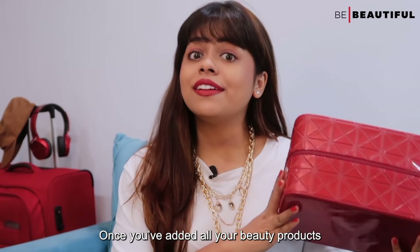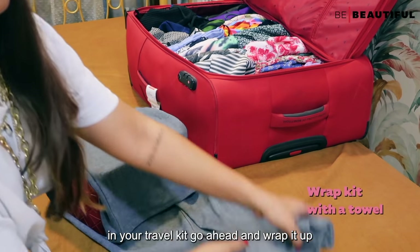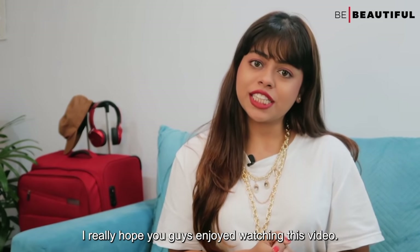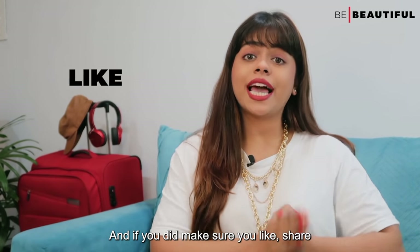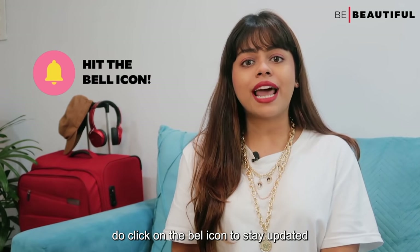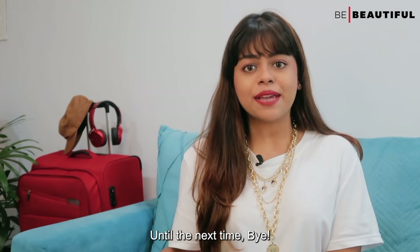Once you've added all the beauty products in your travel kit, go ahead and wrap it up with a towel for some added protection. I really hope you guys enjoyed watching this video, and if you did, make sure you like, share and subscribe to the Be Beautiful channel. Click on the bell icon to stay updated. Until the next time, bye!